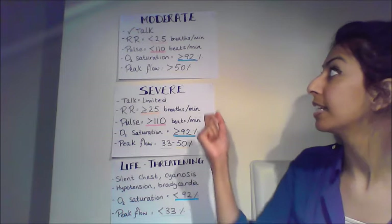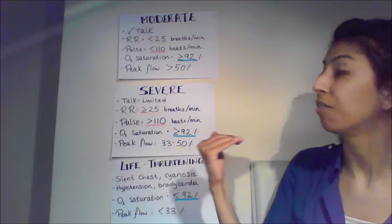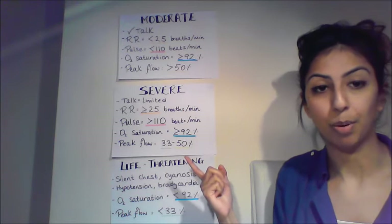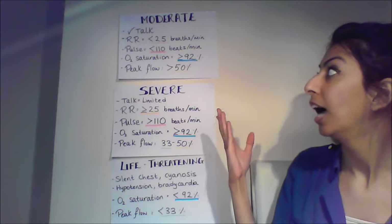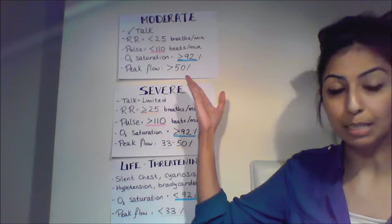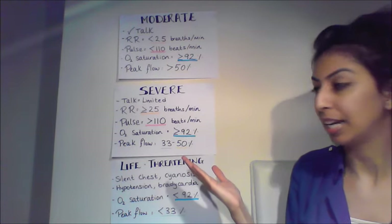Now look at their respiratory rate. Below 25 breaths per minute indicates moderate; above 25 breaths per minute is severe. In terms of pulse, below 110 beats per minute is moderate; above 110 beats per minute is severe.